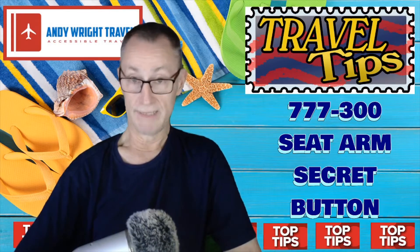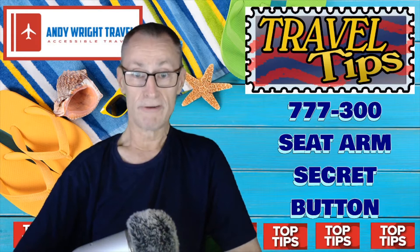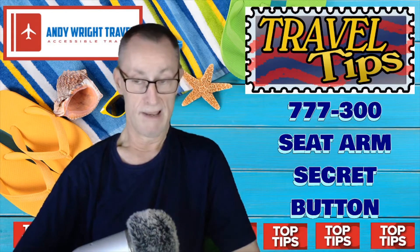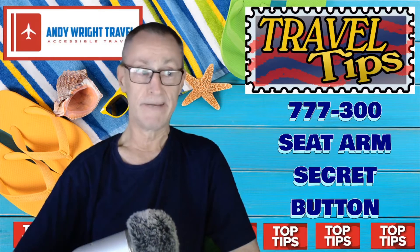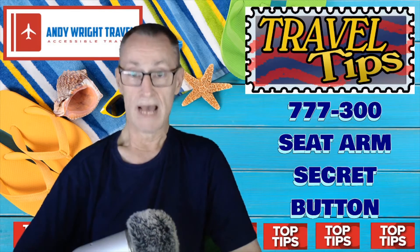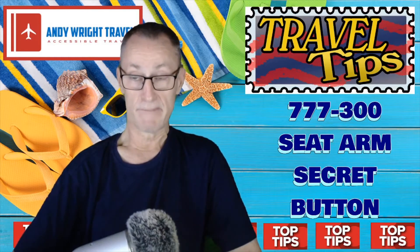It's brilliant, absolutely brilliant. I'm not sure if many other aircraft have the same thing — I know several do — but this specifically is the 777-300 I'm on. Have a look and see what you think, and of course comment down below.